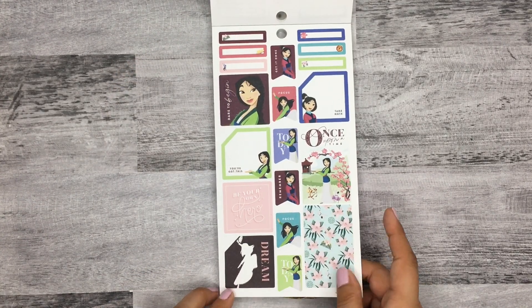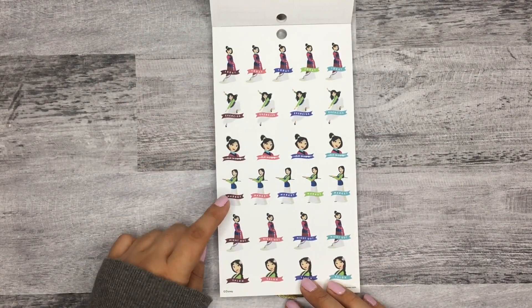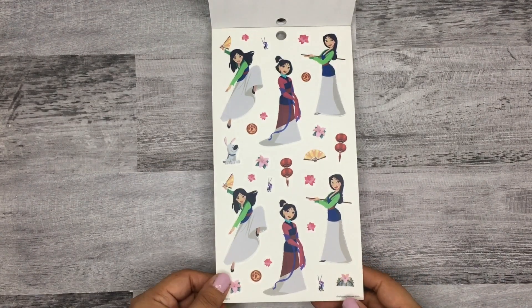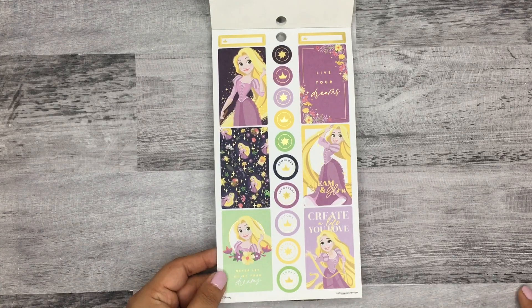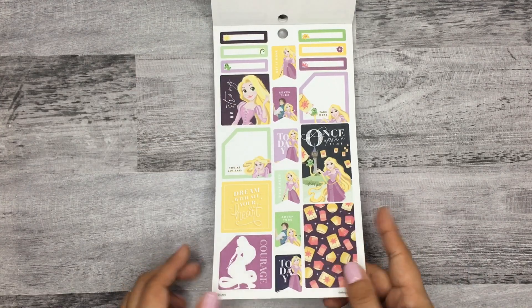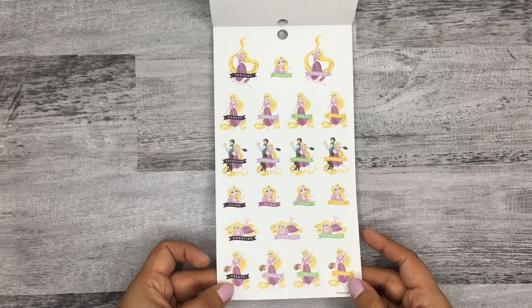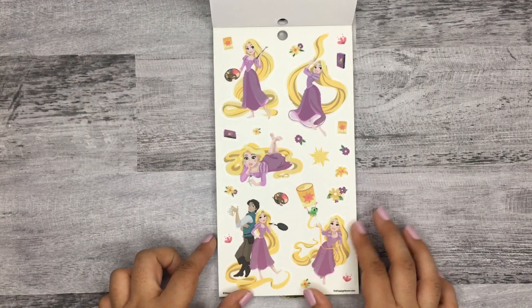And then you have Mulan — oh, I love that sticker. You got 'today,' 'exercise,' 'unwind,' 'market,' 'night out,' and 'salon.' Cute. And here are the clear stickers — there's a dog, he's cute. I love this movie. Then Rapunzel from Tangled — such a cute movie. Little lanterns, that's cute. You get 'errands,' 'market,' 'adventure,' 'salon,' 'downtime,' and 'create' — that one has her painting. And then her clear stickers.